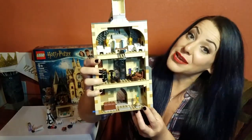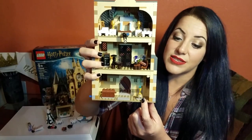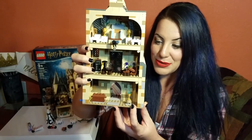I'm pretty positive that is the Goblet of Fire right there. It does blue flames when it's spitting out a name. But I like the color blue, so it's totally cool that LEGO kept it blue the whole time.